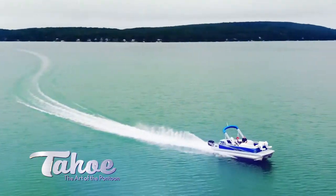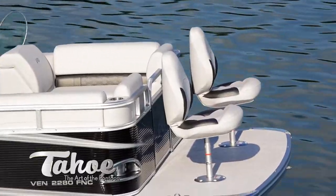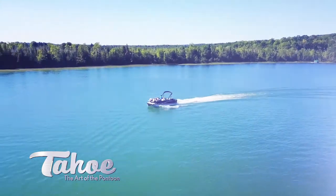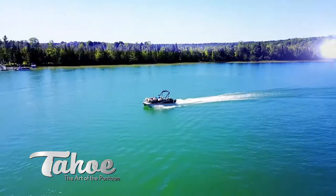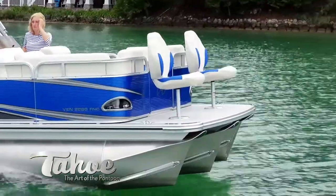Sport has the tight handling of a sports car and the plush interior and smooth ride of far more costly competitors. This wildly popular model is perfect for smaller lakes and budgets, all while delivering big water and big budget thrills. And when it comes to style, Sport will rock any sandbar party in the land.